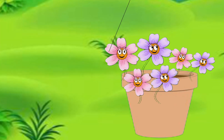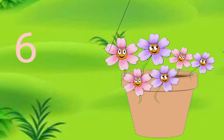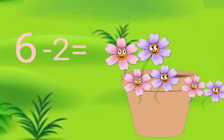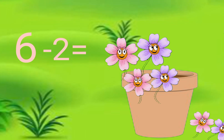In the plant pot there are six flowers, but two flowers got dried and fell down. Six minus two is four.